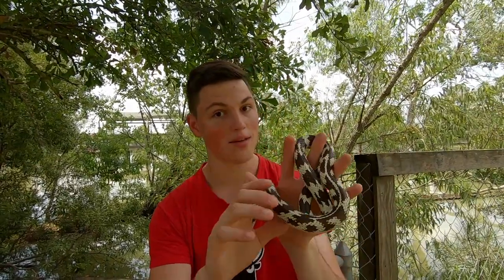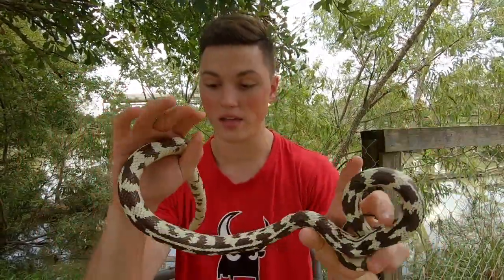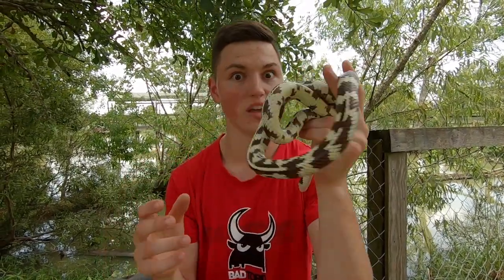They'll also eat small mammals and amphibians and lizards, but snakes are a huge part of their diet — so a pretty interesting thing, and where they get their awesome name.